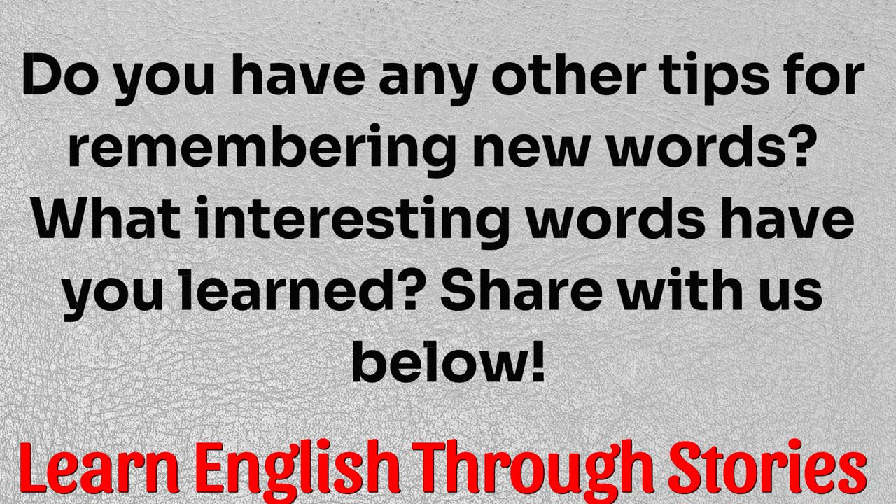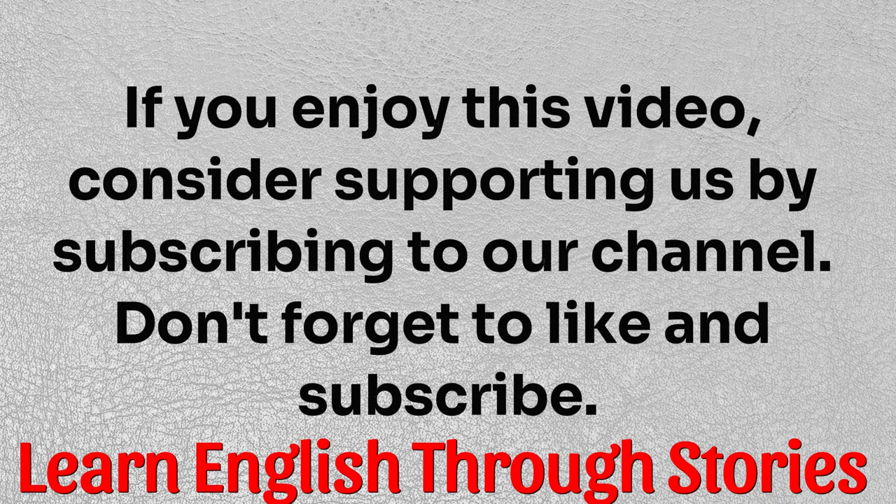Do you have any other tips for remembering new words? What interesting words have you learned? Share with us below. If you enjoy this video, consider supporting us by subscribing to our channel. Don't forget to like and subscribe.